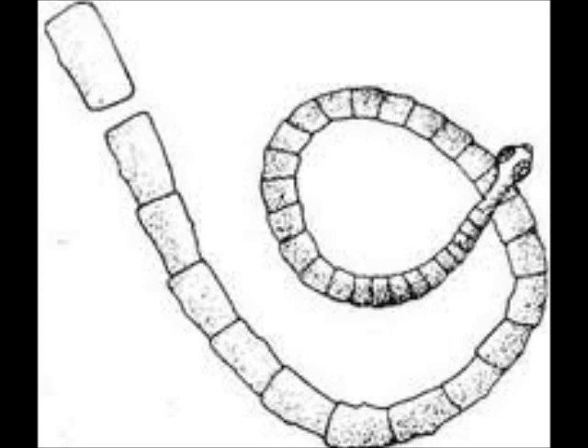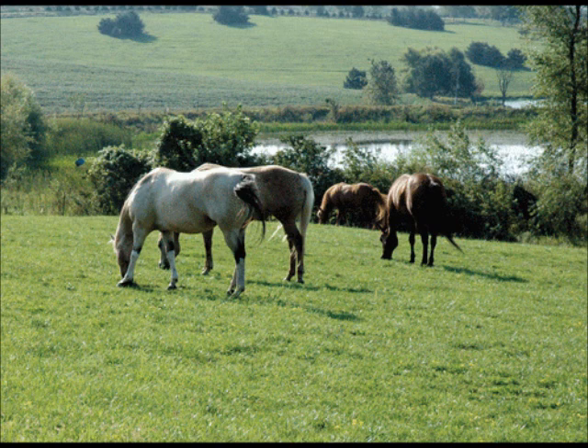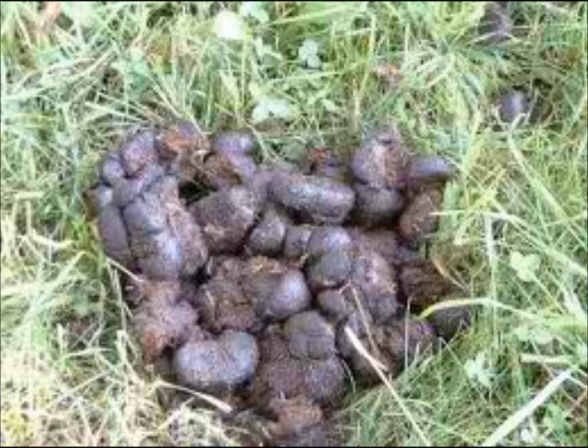The worm will begin to release segments that are laden with eggs into the manure. The segments disintegrate and the eggs are then free to be eaten by the mite.